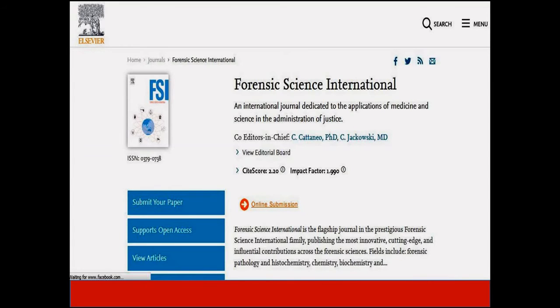Forensic Science International is an open access journal with an impact factor of 1.9. This journal is indexed in Scopus, SCIE, as well as other leading indexing platforms.